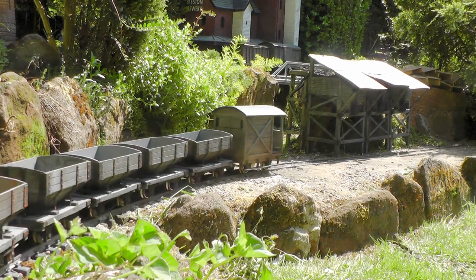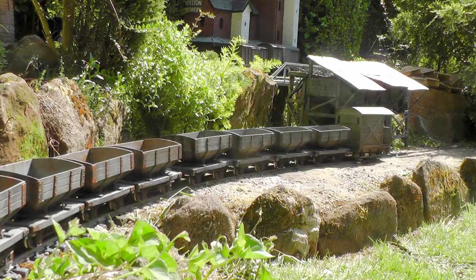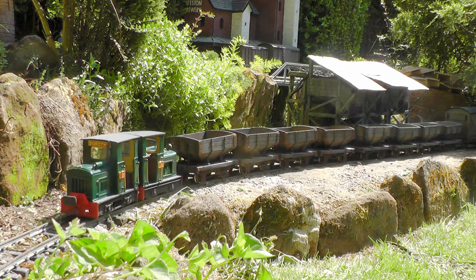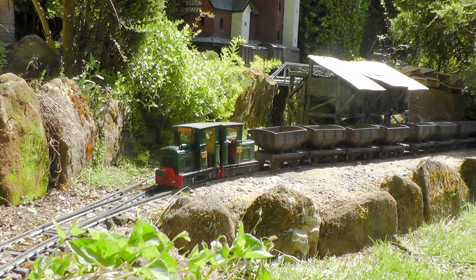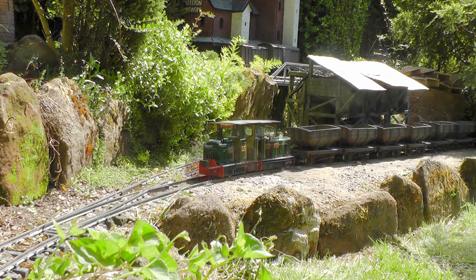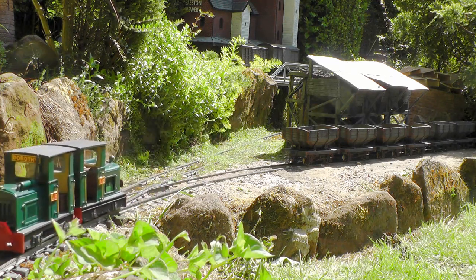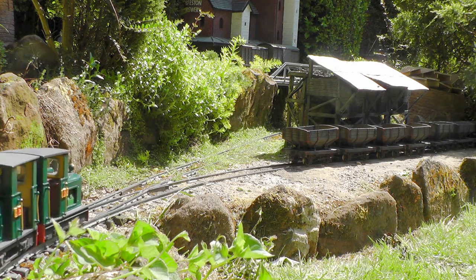After running round its train at Bickerton, the empty hoppers are propelled into the sand quarry siding, under the loading hoppers. The locos then retire to Bickerton, where the driver has his breakfast.